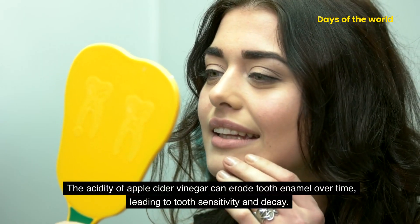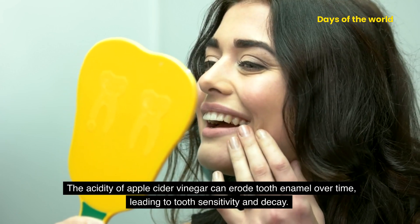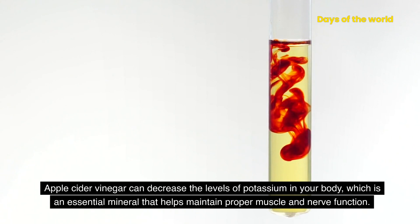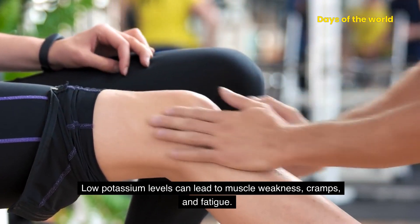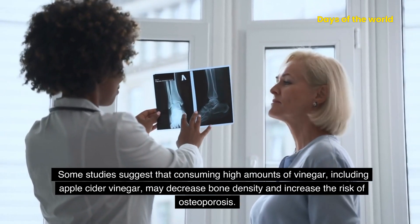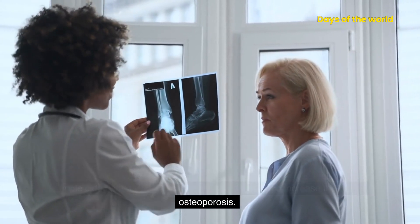The acidity of apple cider vinegar can erode tooth enamel over time, leading to tooth sensitivity and decay. Apple cider vinegar can also decrease the levels of potassium in your body, which is an essential mineral that helps maintain proper muscle and nerve function. Low potassium levels can lead to muscle weakness, cramps, and fatigue. Some studies suggest that consuming high amounts of vinegar, including apple cider vinegar, may decrease bone density and increase the risk of osteoporosis.